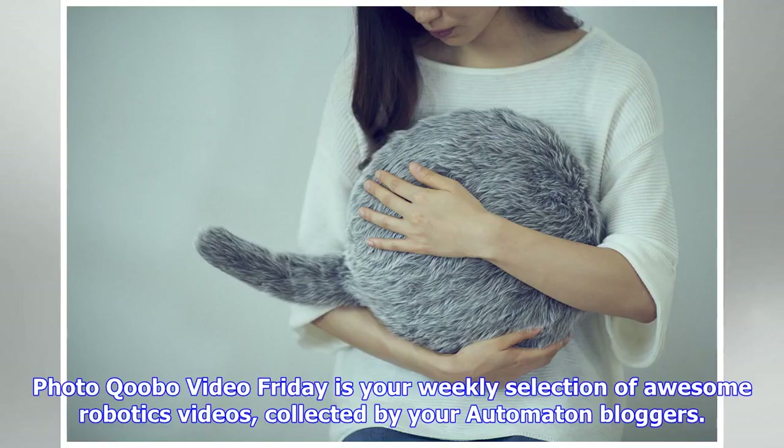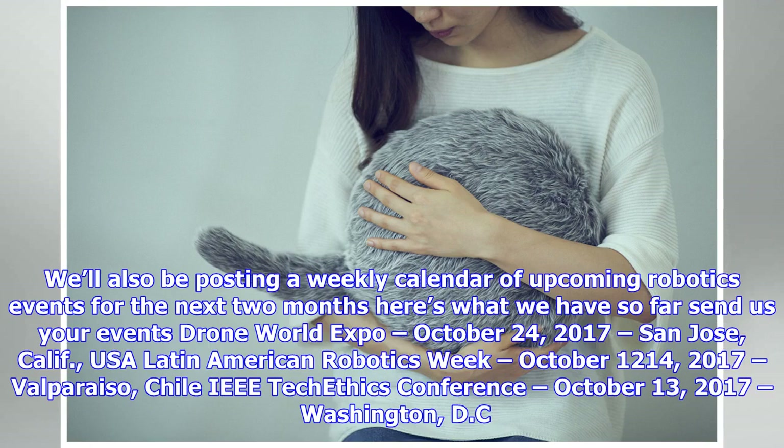Video Friday is your weekly selection of awesome robotics videos collected by your Automaton bloggers. We'll also be posting a weekly calendar of upcoming robotics events for the next two months. Here's what we have so far — send us your events.